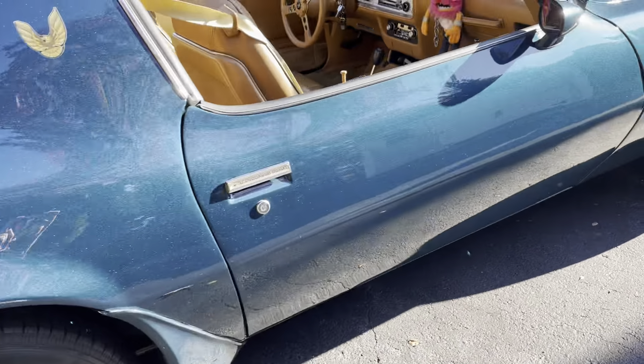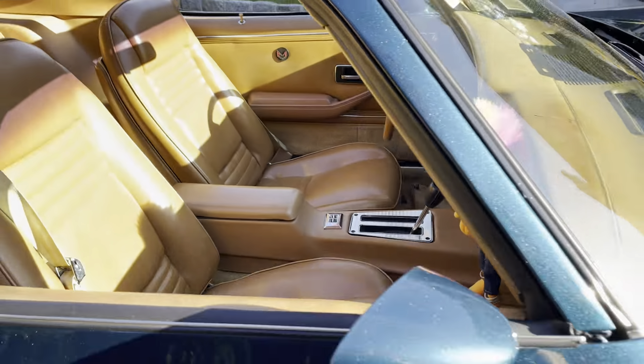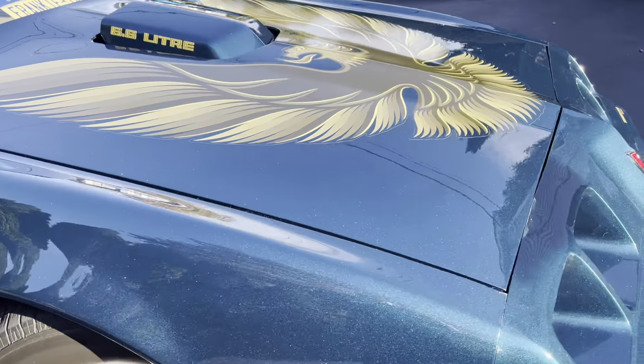So that's why I switched it out to that. Other than that, she's pretty stock. Animal is my co-pilot, but pretty stock car — a lot of fun. 6.6 liter, air-conditioned.